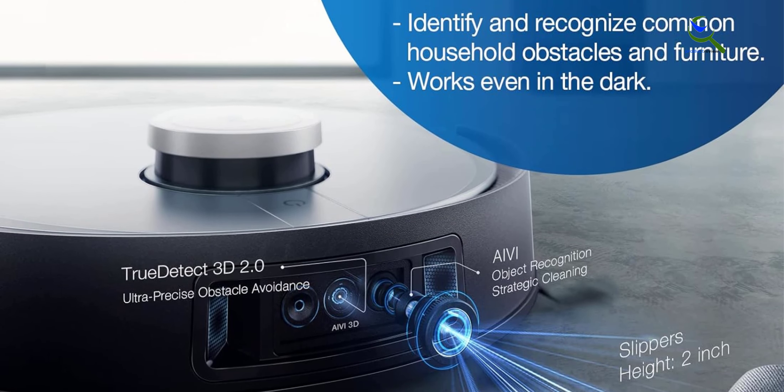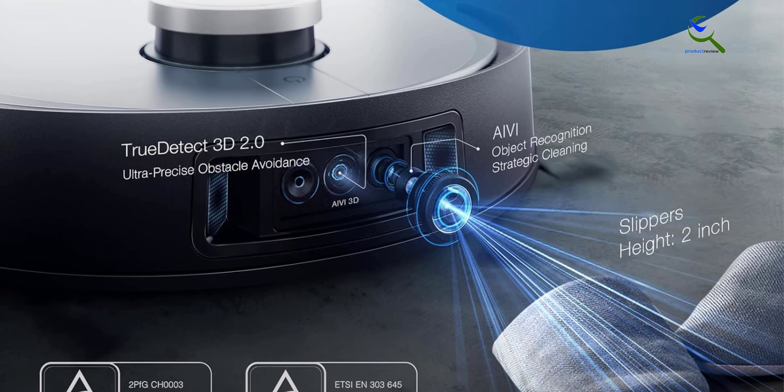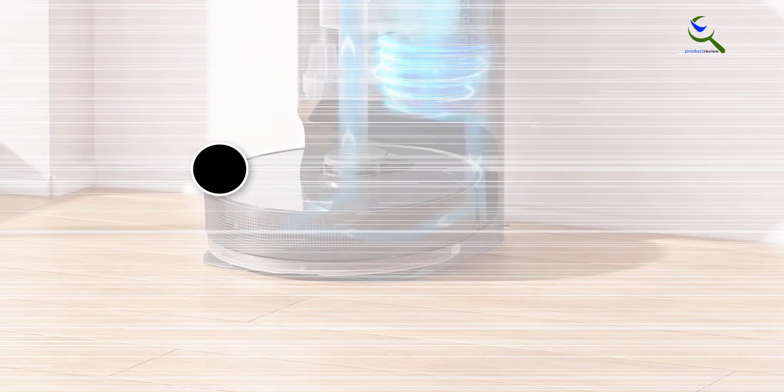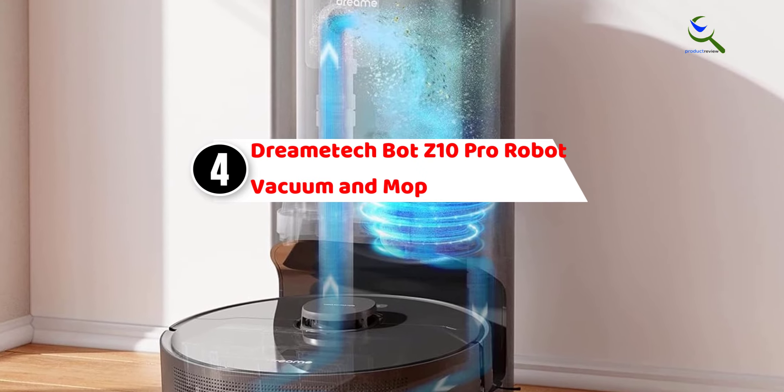The sleek black design adds a touch of sophistication to your home. Experience a new level of convenience and cleanliness with the Ecovacs Deebot X1 Turbo. Moving on, at number four we have the Dreametech Z10 Pro robot vacuum and mop.